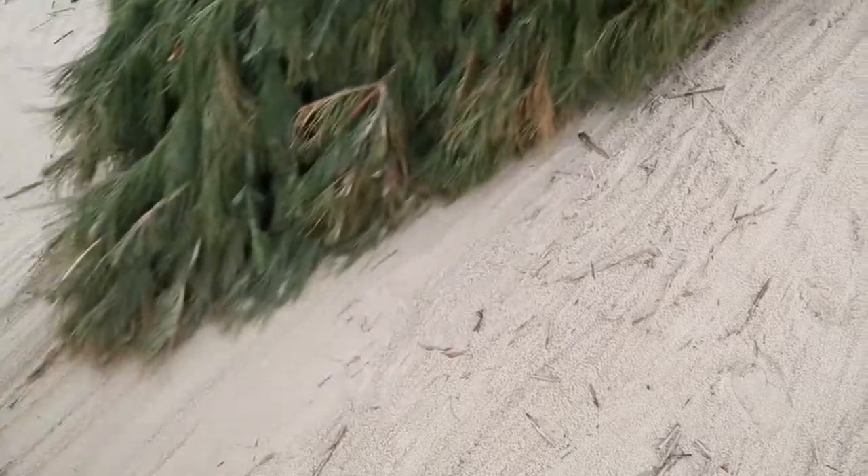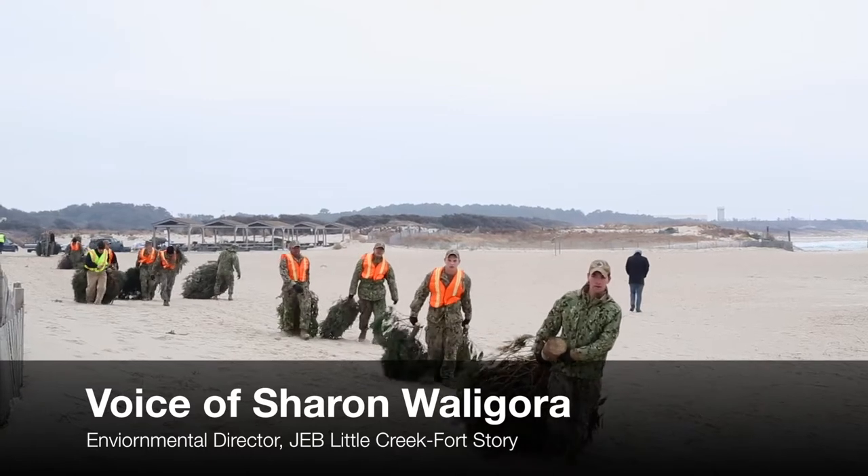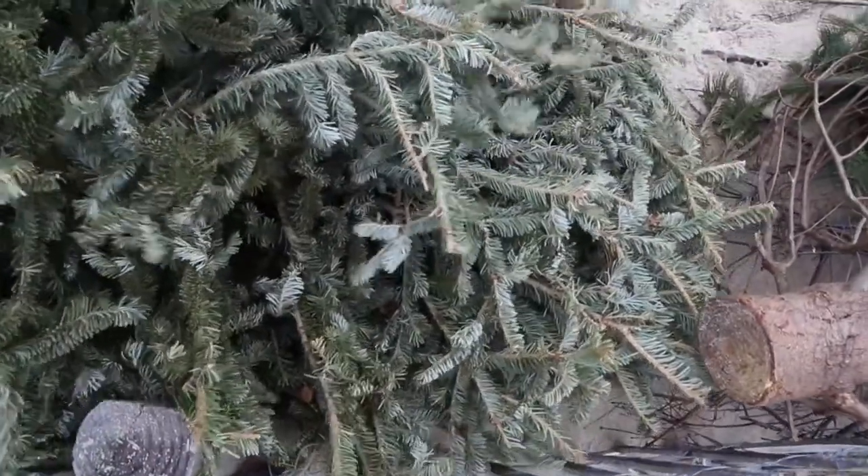Today what we're doing is we're taking donated Christmas trees — used Christmas trees from our civilians and our military folks — and we're putting them out on the beach here to collect sand, to build up our sand dunes, which in turn protect our training beaches and our base's infrastructure.